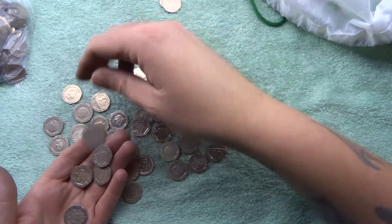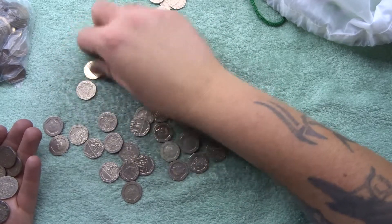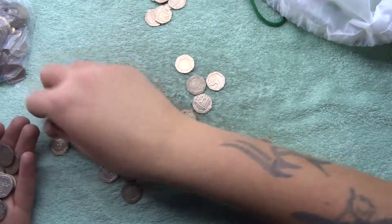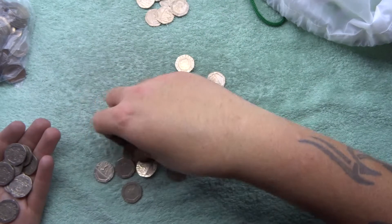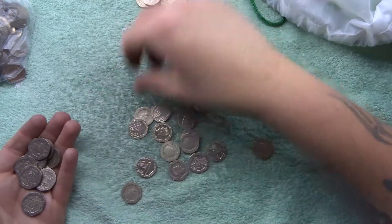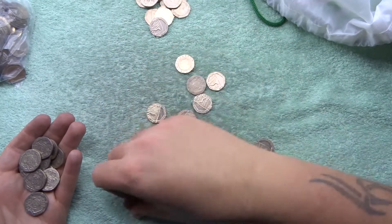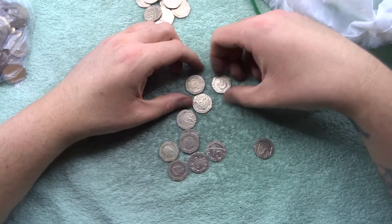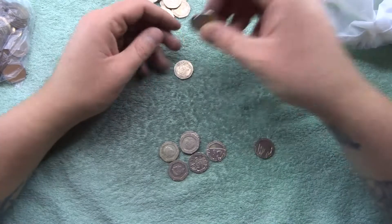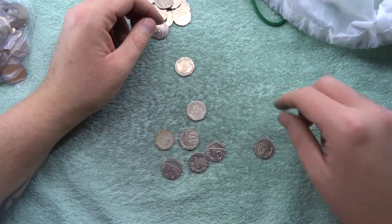It's not if you're going to find what you're looking for - in my eyes it's when. I'm going to find the undated 20 pence. This was the first channel on YouTube to find the undated 20p, which was amazing.